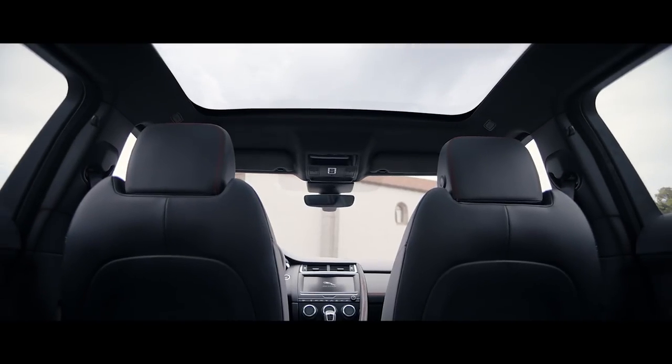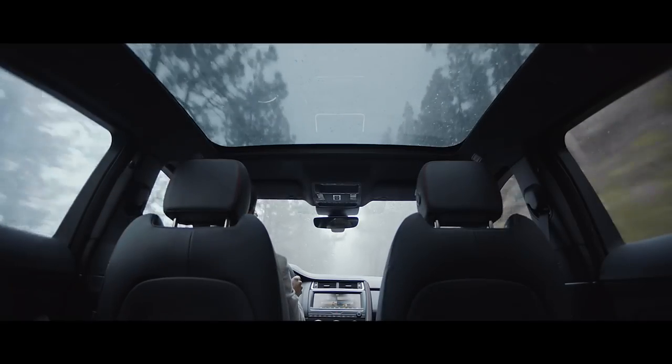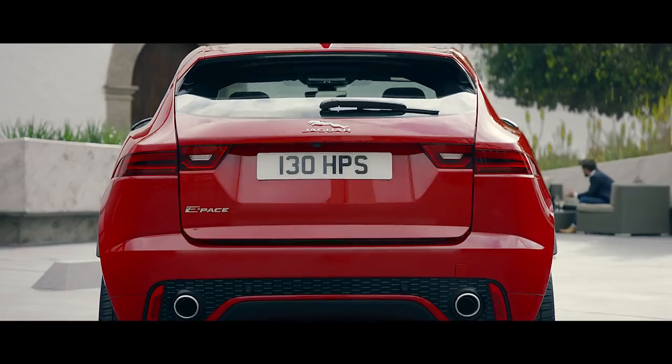The large fixed panoramic sunroof creates a light and spacious environment. In the rear there is ample room for passengers to relax and enjoy the luxurious environment.